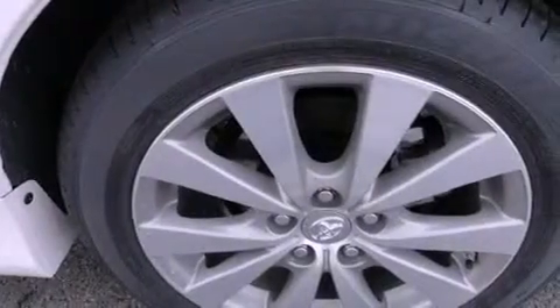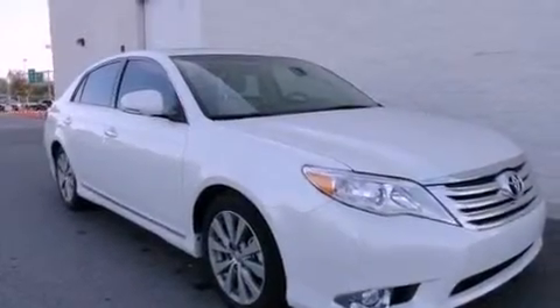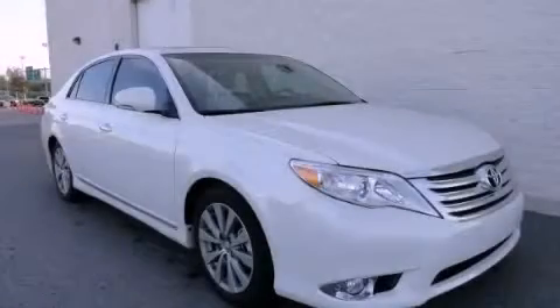With an EPA estimated rating of 29 miles per gallon on the highway, fuel efficiency is still high on the list of priorities. Call now to find out how you can own this breathtaking vehicle.